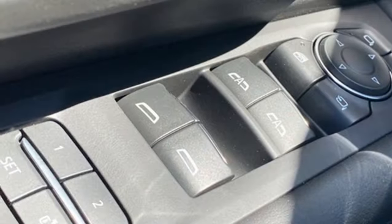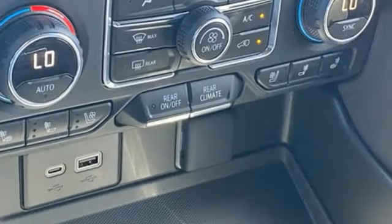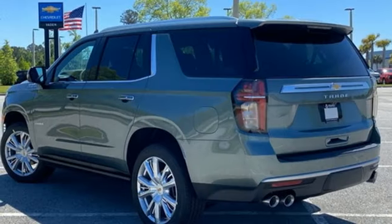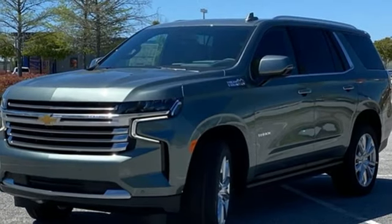Streaming video feed rear view mirror, Wi-Fi hotspot, heated and ventilated leather bucket seats, integrated navigation system with voice activation, V8 engine, dual zone climate control, memory exterior door mirror settings.